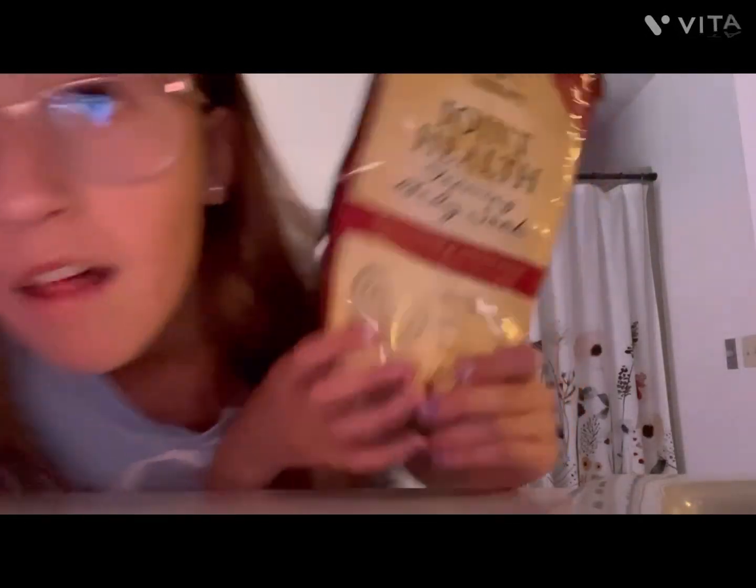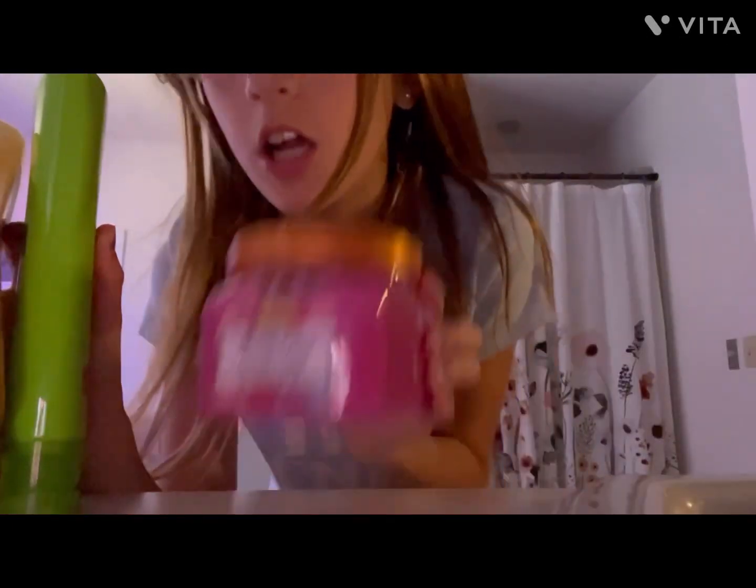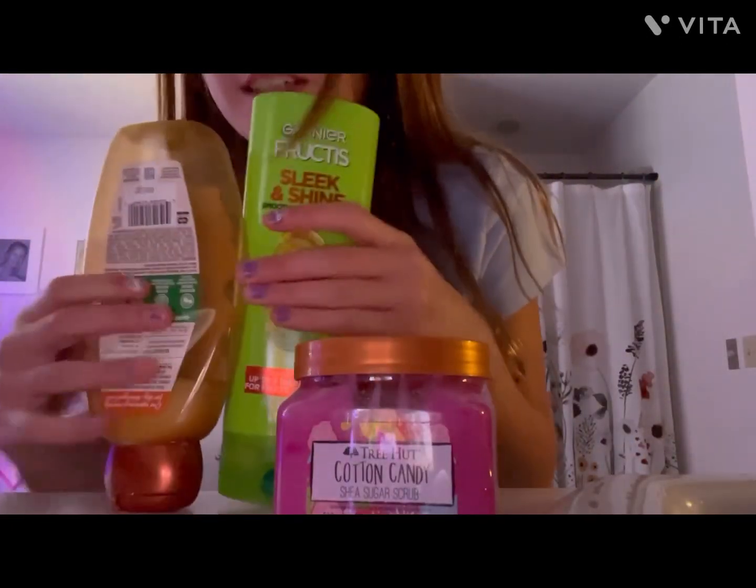I'm sorry the bath is really loud, but this is what I'm going to be using in the bath: a joint house salt, bubbles, a sugar scrub, shampoo, and conditioner.